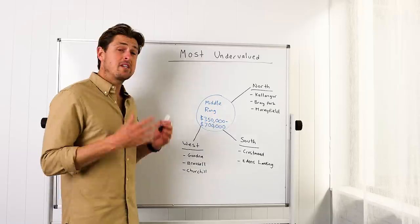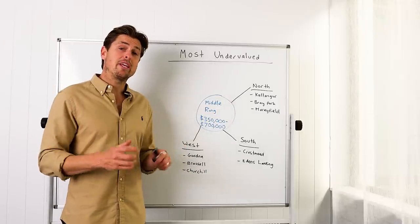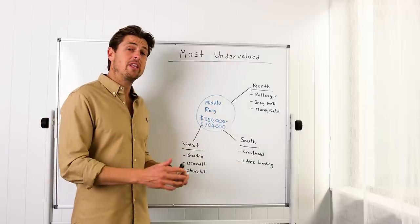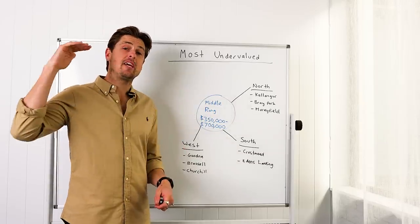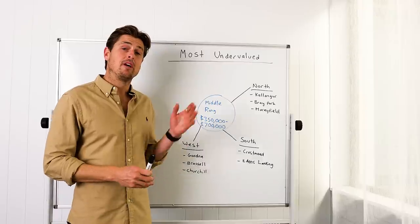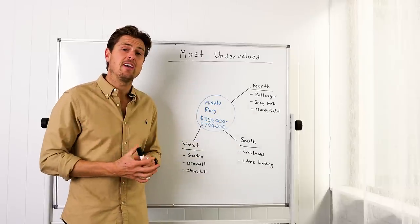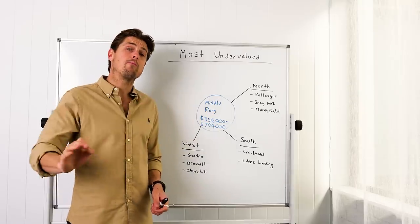Suburbs like Goodna, which is 19k from the city, or Brassall or Churchill, which are a little further away, look really good at the moment. There's your traditional three-bedroom, one or two-bathroom unrenovated home, and some really high quality buying — whether it's townhouses or houses for between $350k and $600k. There are also houses with two-bedroom granny flats attached that you can buy for below $650k, currently renting for as much as $750 to $800 a week, which is well below replacement value.